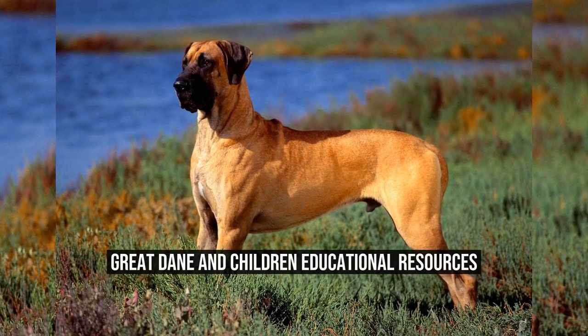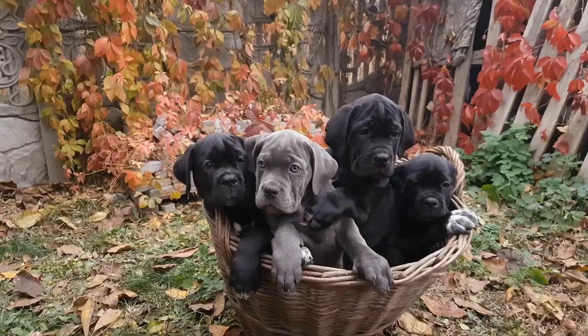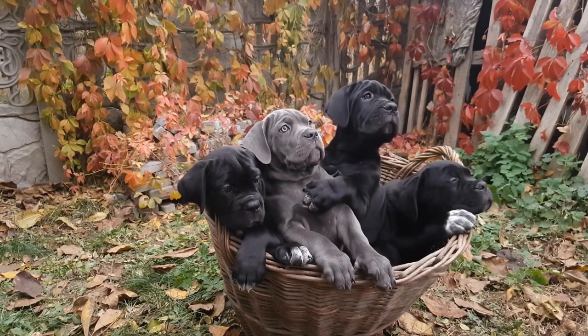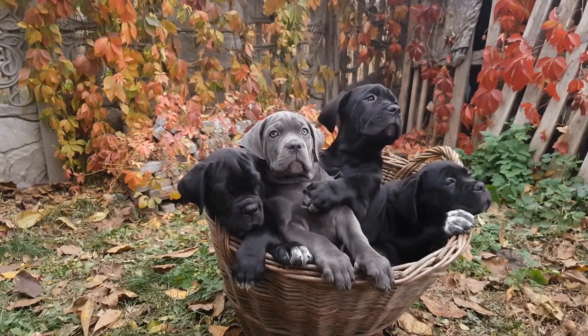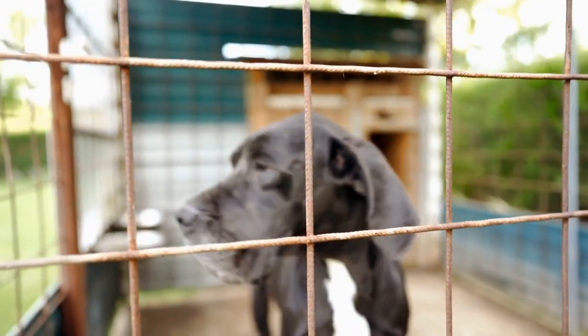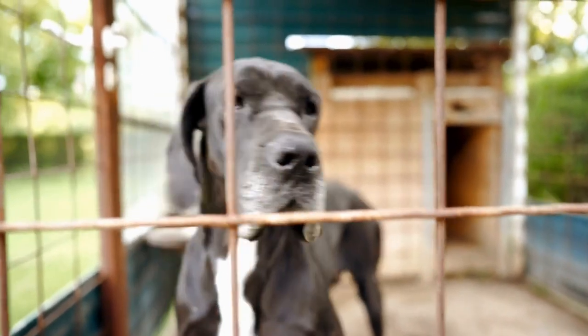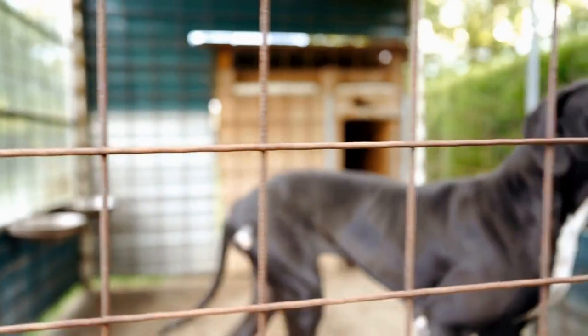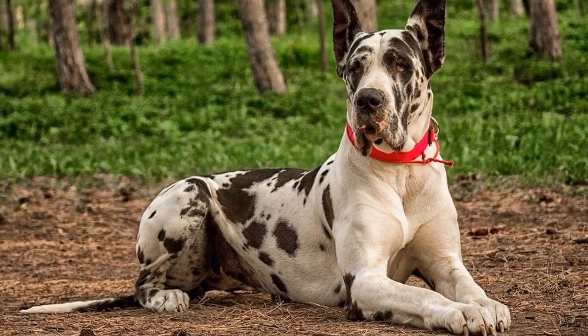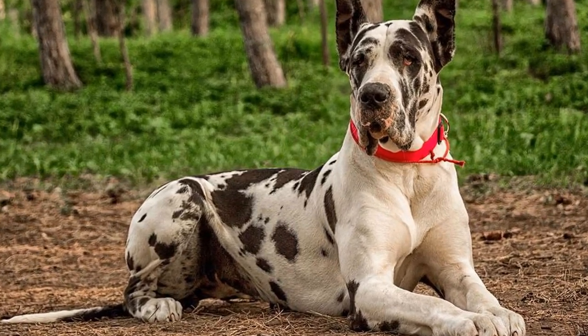The Great Dane, also known as the Gentle Giant, is a popular dog breed known for its friendly and patient nature. These dogs are often sought after as family pets and they make great companions for children. In addition to being excellent family pets, Great Danes can also serve as educational resources for children.